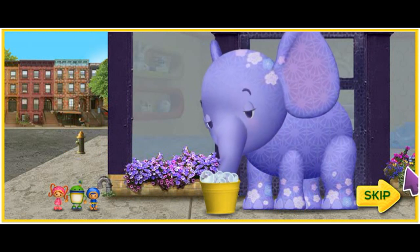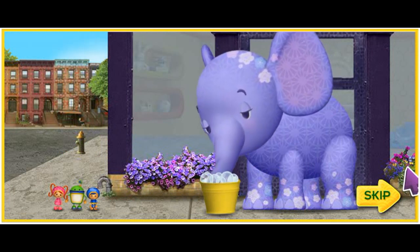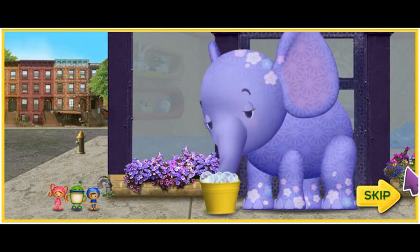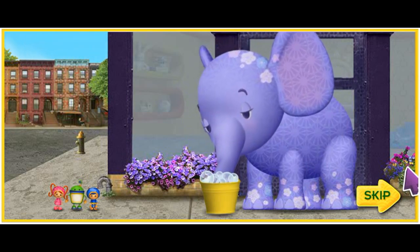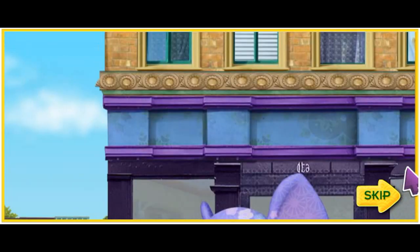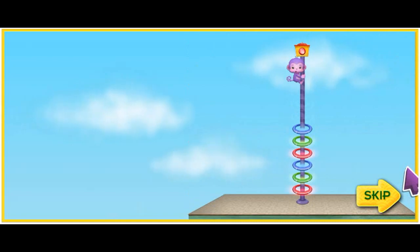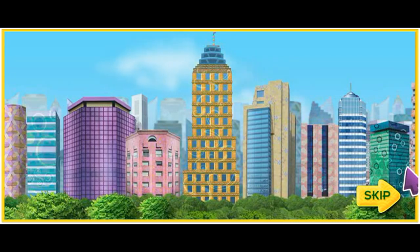Look! It's our friend Ellie the Elephant. She needs our help. Oh, no! Her friend Purple Monkey is stuck at the top of the skyscraper. Sizzling circuits! Purple Monkey is way up there. We need to help him. We'll get you down, Purple Monkey.